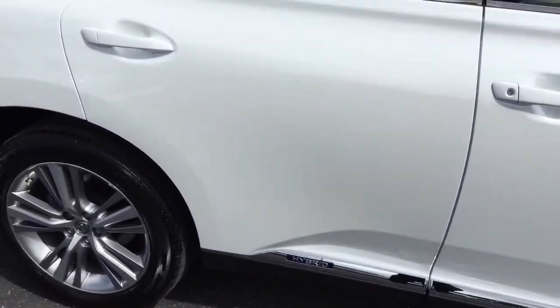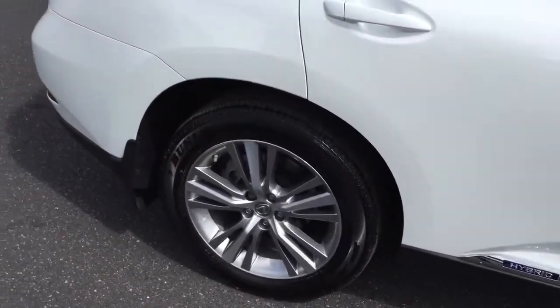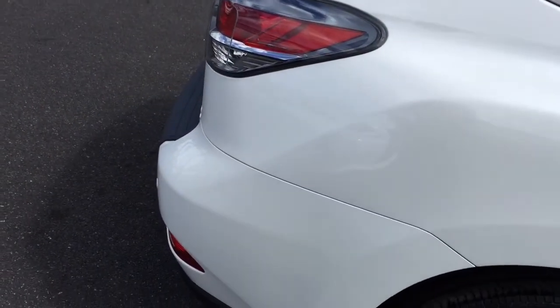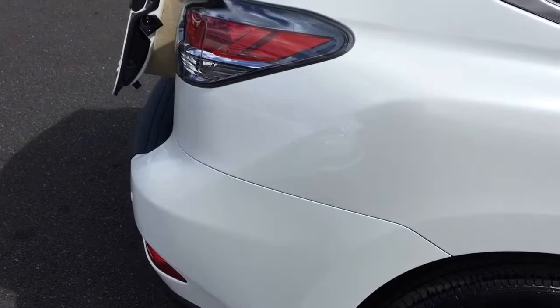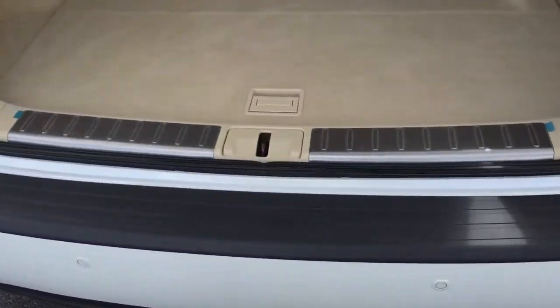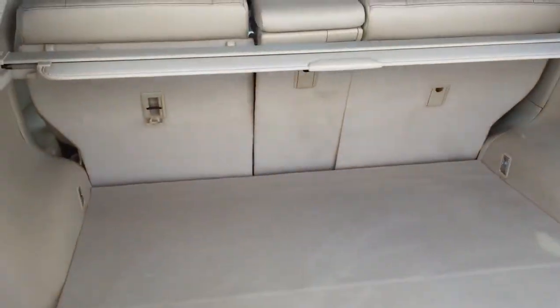I'll just show you around the side of the vehicle. As you can see, fantastic condition as you would expect from a Lexus dealership, balance of the three year 60,000 mile Lexus warranty with the roadside assistance. It's also got your bumper protector and mud flaps.